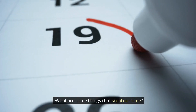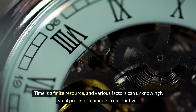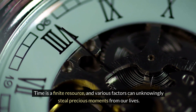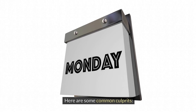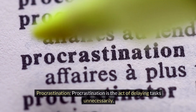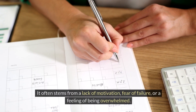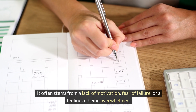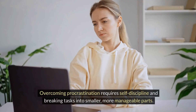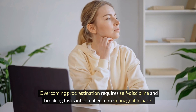What are some things that steal our time? Time is a finite resource, and various factors can unknowingly steal precious moments from our lives. Recognizing these time thieves is the first step towards effective time management. Procrastination is the act of delaying tasks unnecessarily. It often stems from a lack of motivation, fear of failure, or a feeling of being overwhelmed. Overcoming procrastination requires self-discipline and breaking tasks into smaller, more manageable parts.